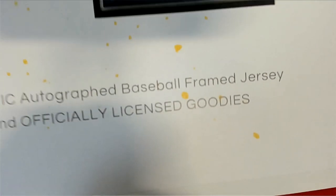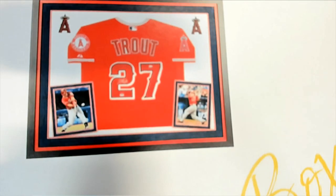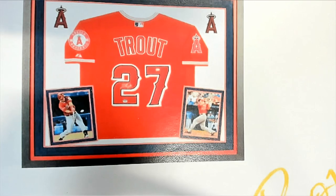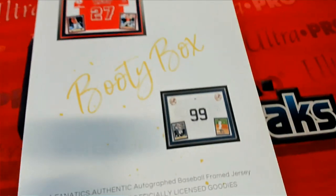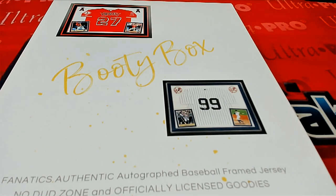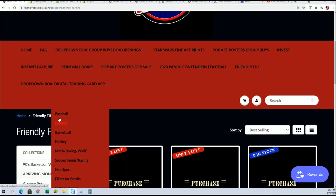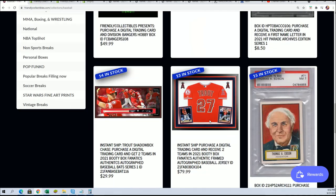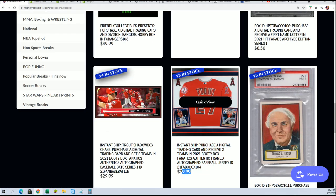Framed. These come ready to hang up in the man cave. They come fully ready for decorative display. They're just hot, nice hits. The retail value spot in this break for the framed jersey is $79.99.